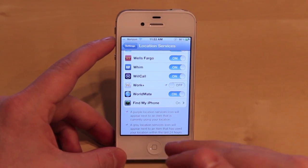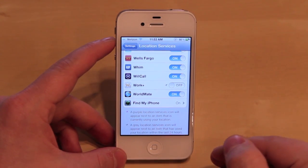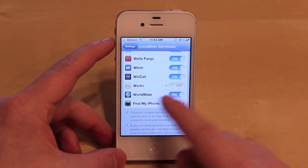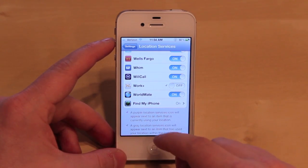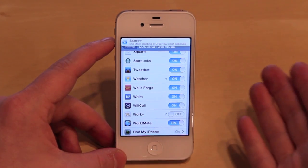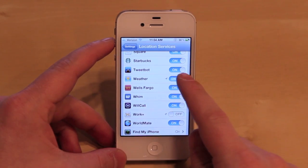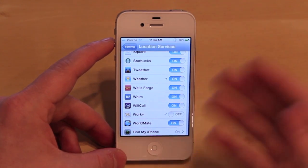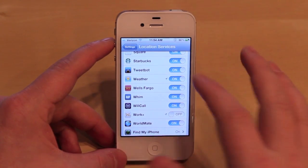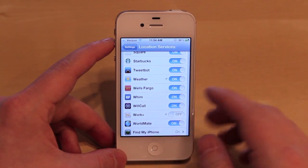I've already gone ahead and looked in Work Plus — there is no setting to turn off the background location search — so the only way to fix it in this case is to delete the app or leave location services off for that particular app. However, in the future if there was an app that gets stuck or it's a random bug in iOS, what I would do is just toggle the switch and usually that takes care of my location being pulled in the background, or even just the location indicator up top being stuck in the on position.